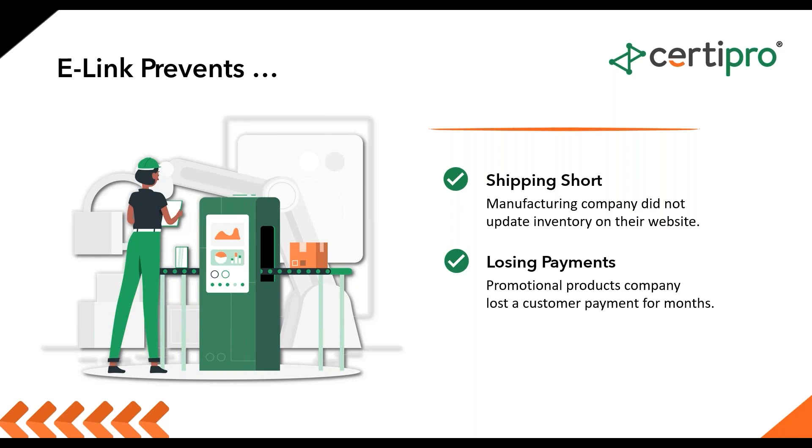I also recall a situation involving a promotional products company that had an oversight where a customer's payment was misclassified in their system for nearly half a year. Even though the payment had already been made, the company kept requesting it — very uncomfortable. That's where e-link comes in handy as well. Whether it's payment at the time of sale or invoicing, e-link will automatically log that in so you wouldn't have that type of issue. Overall, I've seen companies with no online presence go from a basic product catalog to a full-blown e-commerce store.